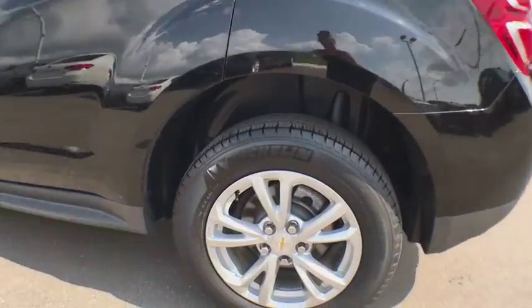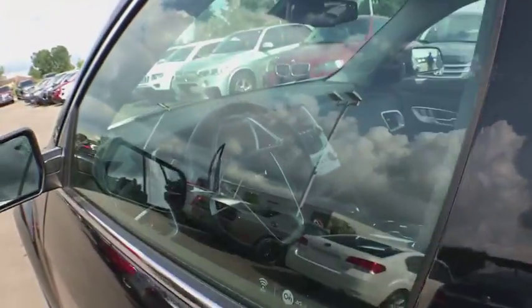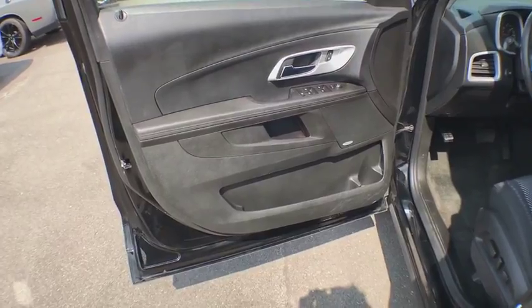Rear window defroster, trip computer, remote keyless entry, Sirius satellite radio, brake assist, panic alarm, tachometer. Come see the car for yourself.